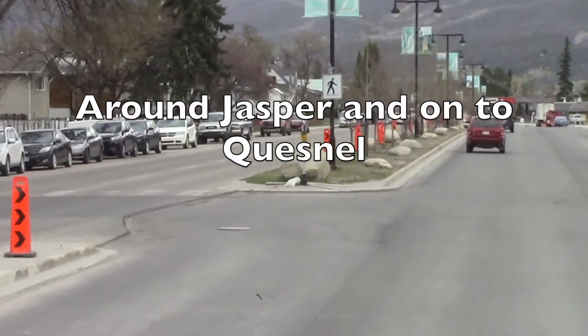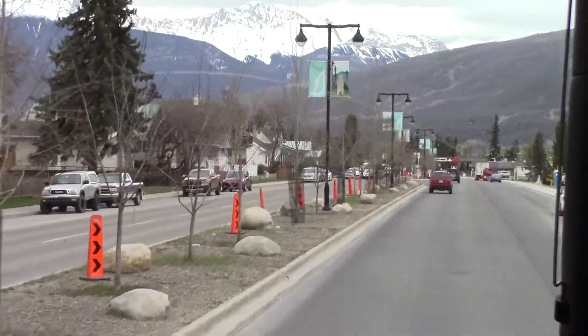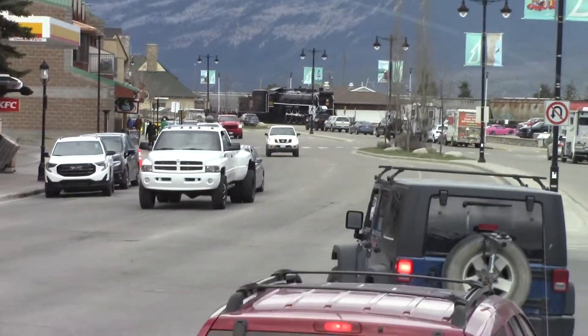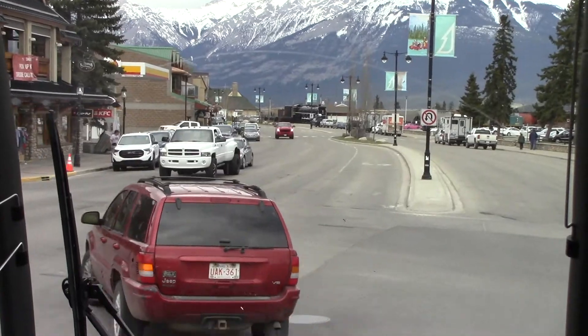Here we are on Main Street in Jasper. Population under 5,000, with a train station. Is there public transportation? There is no bus service up here in Jasper.